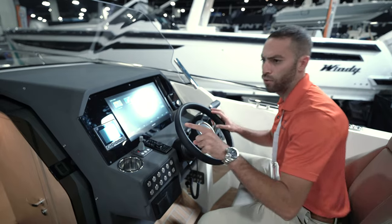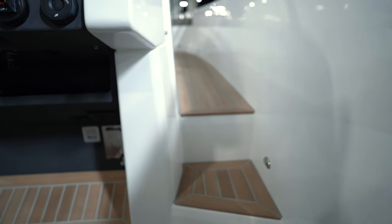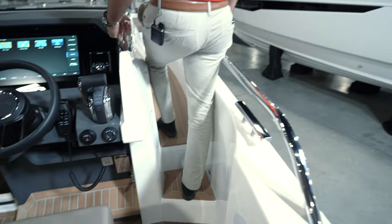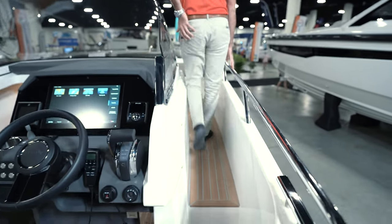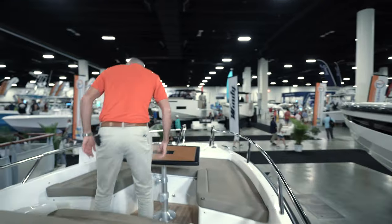We're going to head into the cabin, but before we do that, let's go have a closer look at the bow. As we move forward, we do have two steps. We come out on board, and you'll notice there's a nice grab handle right here — I have this and the rail to my right side, so it's a nice and easy walk into the bow area.